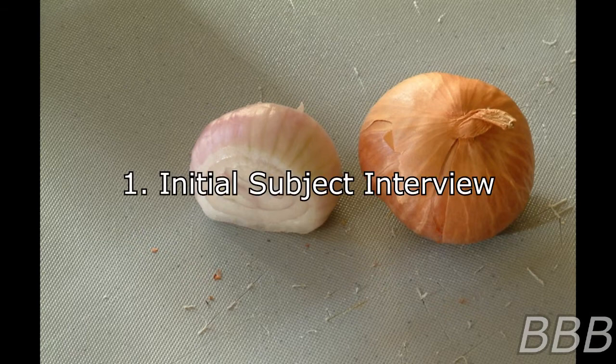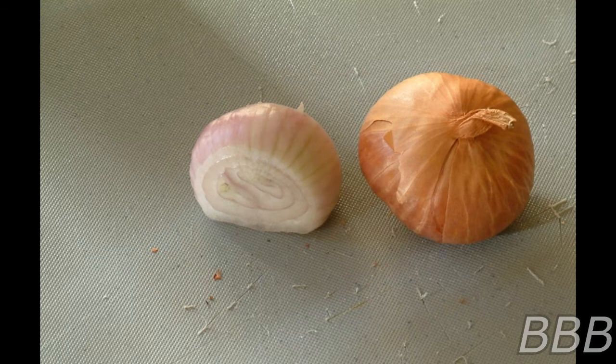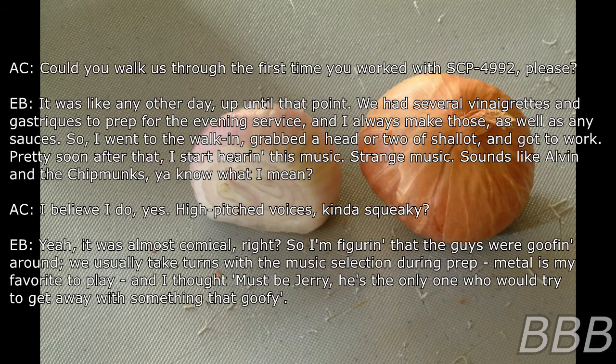Addendum — Initial Subject Interview. The following took place between Agent Carlson and sous chef Eric Bolin of the Site-63 dining facilities, shortly after the recognition of SCP-4992 as anomalous. Begin log. Could you walk us through the first time you worked with SCP-4992, please?